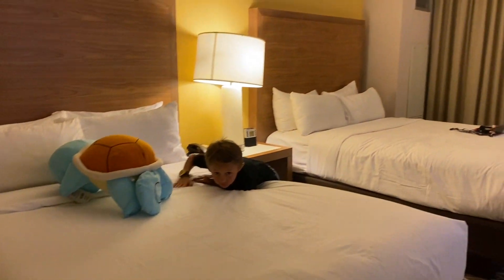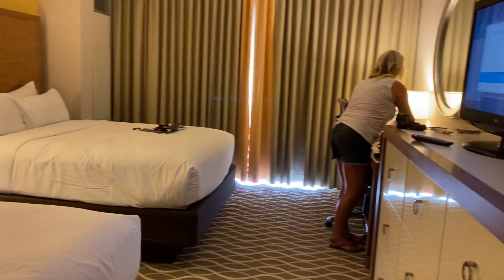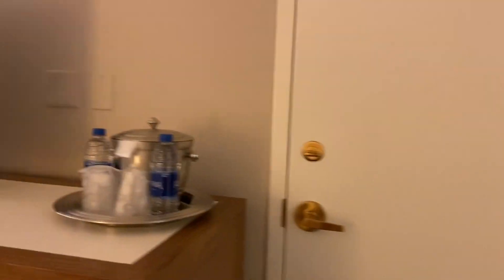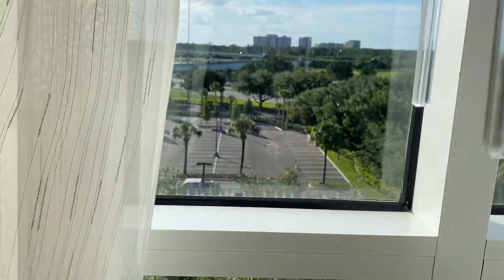There are two standard queen size beds, a TV, and another door leading to another room. Coming over here — yeah, you just see the parking lot; it's not really the greatest view. But that's what our room looks like.